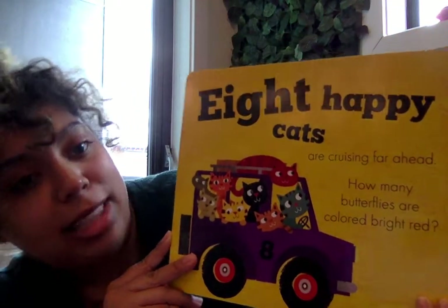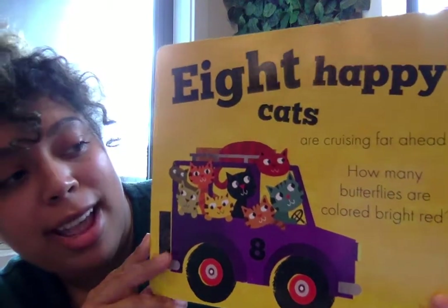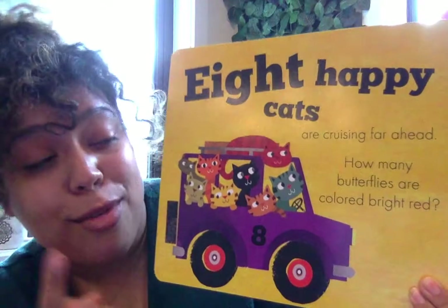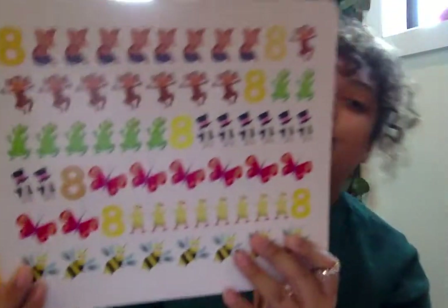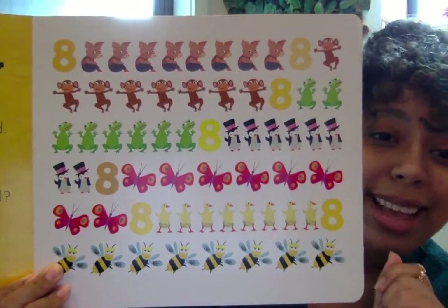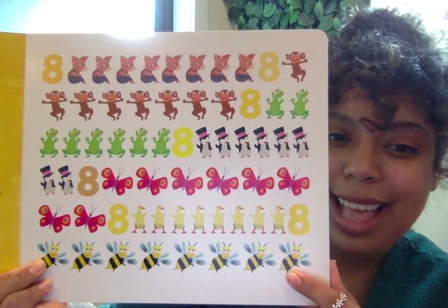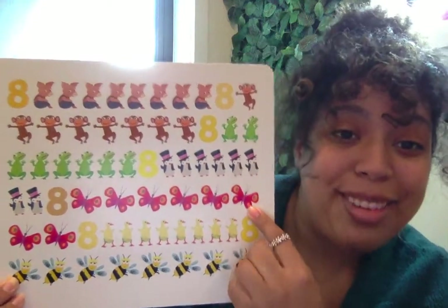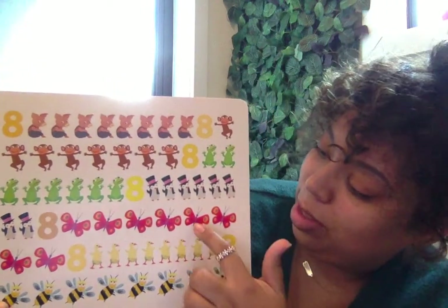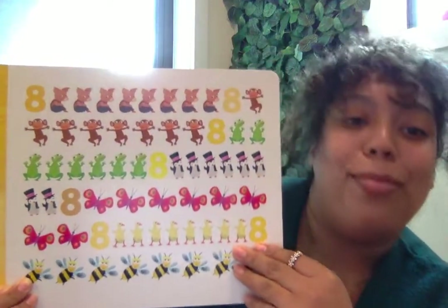Eight happy cats are cruising far ahead. How many butterflies are colored bright red? So we have to look for butterflies that are red, and butterflies have wings. Let's see if we can find them. I think I see something with wings, but I see two things with wings. Is it these guys? No, those are the buzzing bees. These are bright red and have wings. One, two, three, four, five, six, seven, eight. Eight colored bright red butterflies.